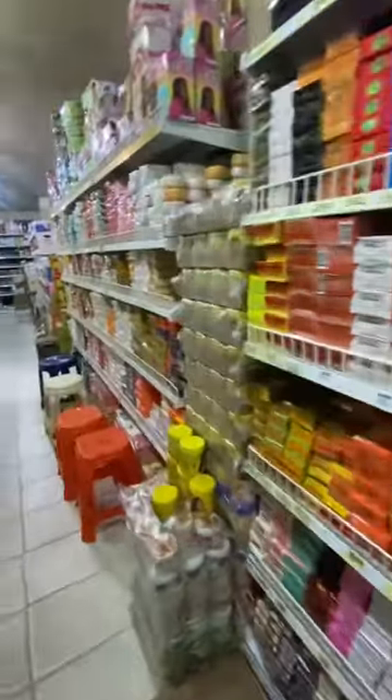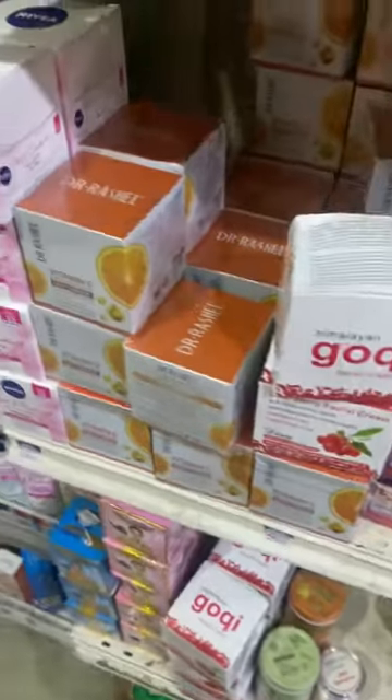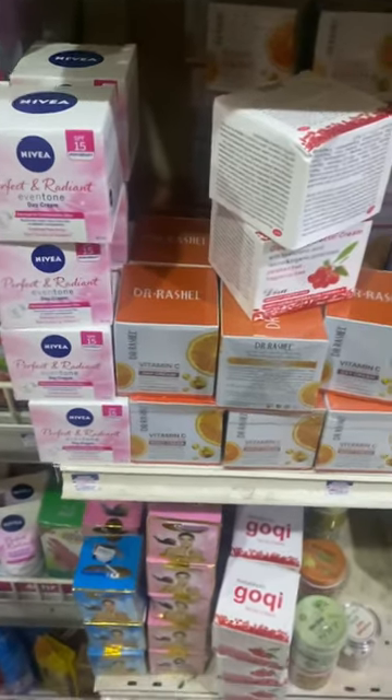Hey guys, let's shop skincare together! This is me at the supermarket in the face cream area. I got my usual Dr. Rachel, but I wanted to try something new, so I got the Goji Berry facial cream.